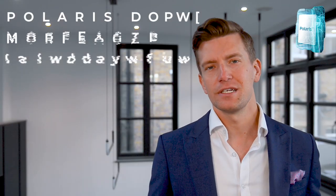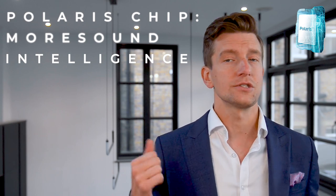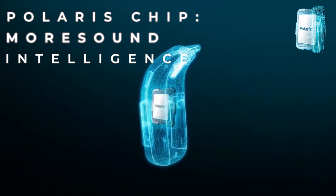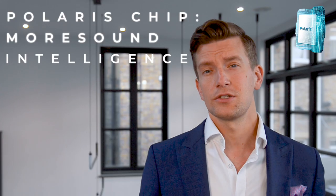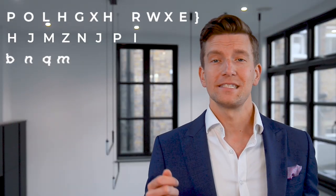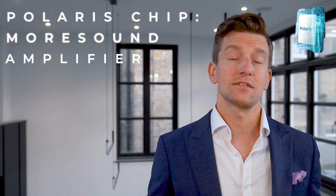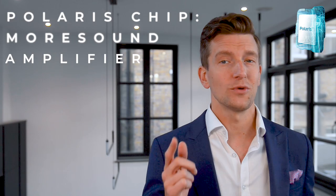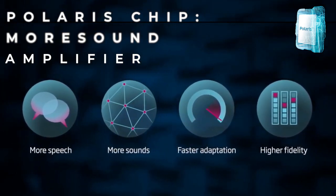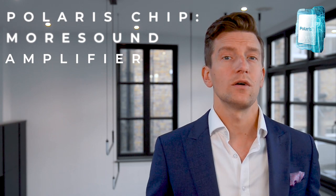The MoreSound Intelligence feature is an automatic feature that makes it easier for patients to follow conversations in complicated listening situations such as groups, crowds, and noisy environments. It comprehensively scans the sound scene 500 times per second, then organises and delivers the appropriate sound based on DNN training to highlight sounds of interest. The MoreSound Amplifier works in tandem with MoreSound Intelligence, providing a dynamic and balanced amplification system that maintains a full audible sound scene while sustaining contrast between sounds, resulting in a more natural listening experience.